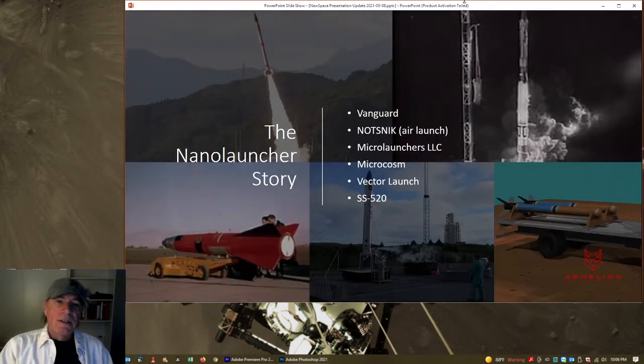Now let's look at the nano launcher story. At the top left is the SS-520, a Japanese rocket — the smallest rocket to send a payload to orbit. It's based on a sounding rocket, so the payload environment is rough: very high acceleration and high vibration. It reached orbit in just a few minutes, when normally it takes eight to nine. Not done so much to be commercially viable, but just to show it could be done.